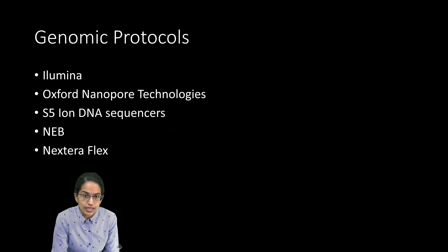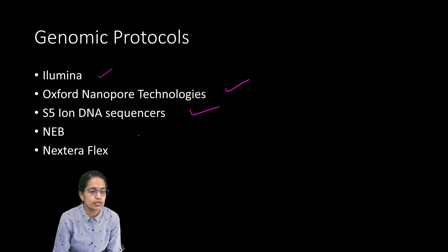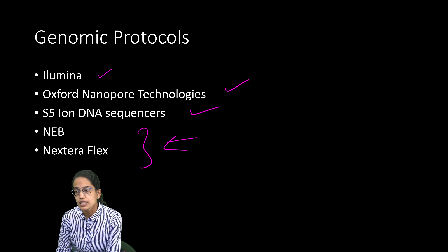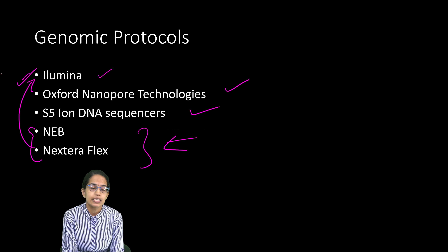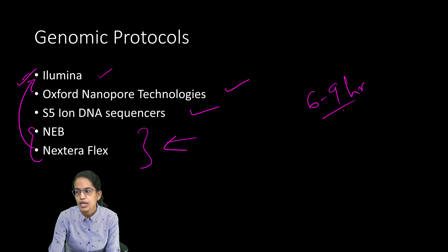NGSSA has implemented open protocols for Illumina, Oxford Nanopore Technology, and S5-Ion DNA Sequencers. They also have two newer protocols — NEB and Nexteraflex — both of which have library preparation in Illumina. These are the genomic protocols used by the surveillance system. However, laboratories must work through these protocols in a 6-to-9-hour process, largely due to the lack of automation in South Africa.